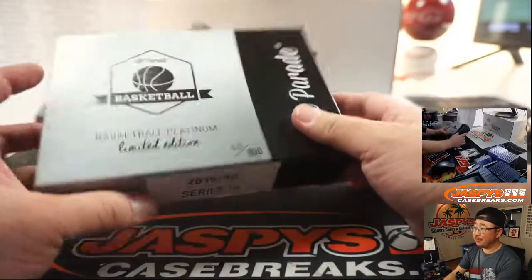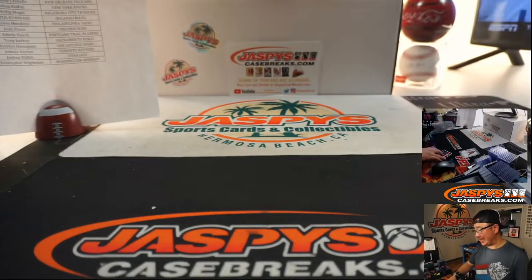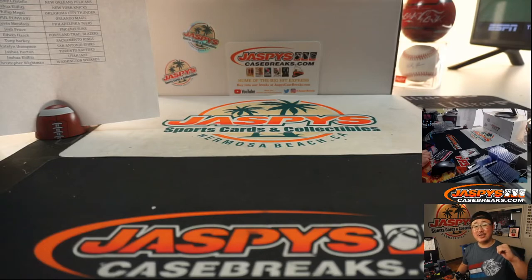And there you have it everybody — another nice one in the books. Joe for JaspiesCaseBreaks.com. I'll see you next time for the next break. Bye-bye.